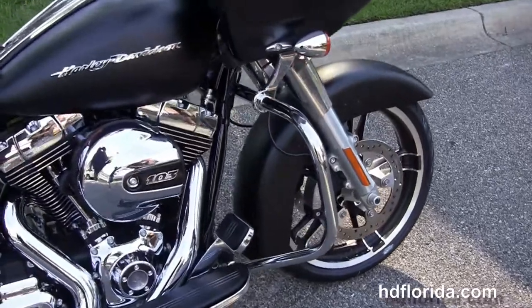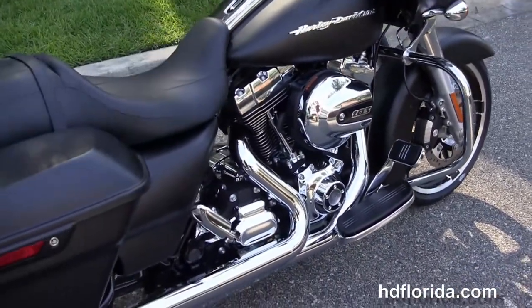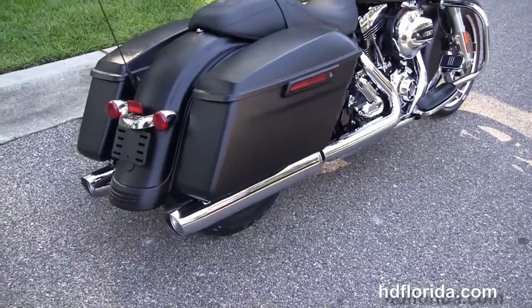We've got the chrome engine guard, rubber-mounted, air-cooled 103 cubic inch high-output twin cam engine with 6-speed transmission, custom full-size rider floorboards, stealth passenger pegs, and a lowered rear suspension.